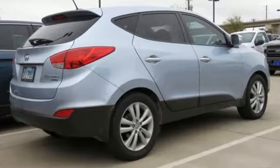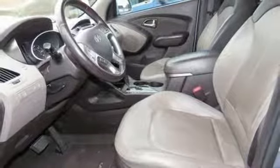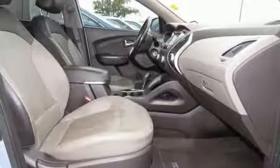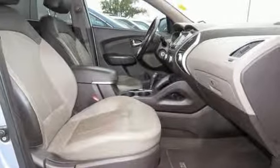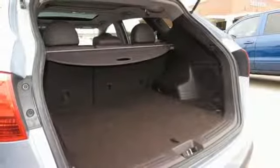Inline 4-cylinder engine, front heated leather bucket seats, Bluetooth wireless audio streaming, auto dimming rear view mirror, dual zone climate control, power heated mirrors, external memory control, aluminum wheels, three 12-volt power outlets, and automatic transmission.